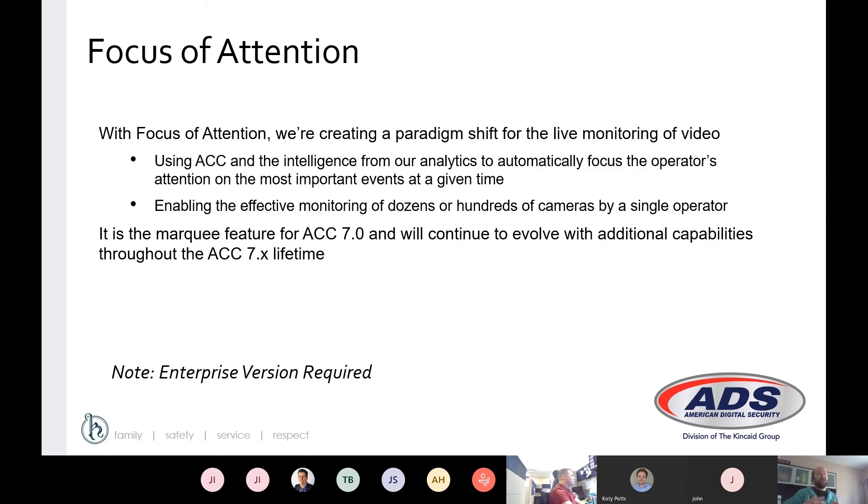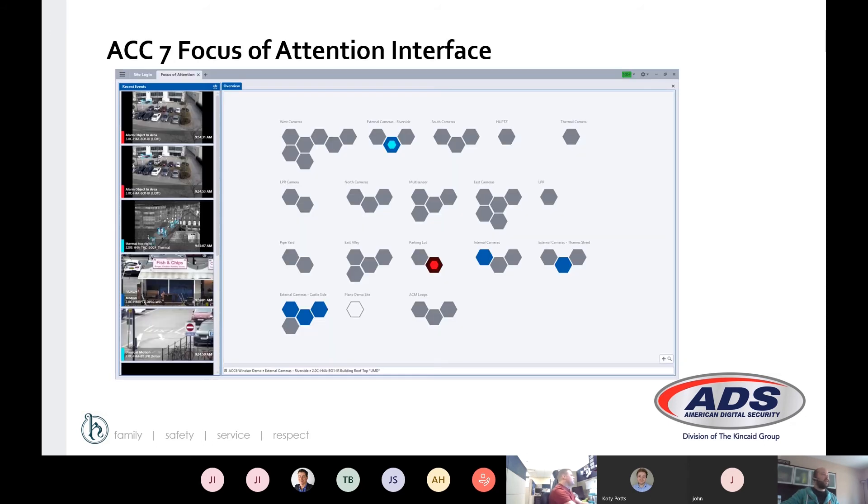Since we are focusing on the live operator use case and experience in ACC 7, one of the new features added is the Focus of Attention feature. Focus of Attention is used as an alert method. In a central monitoring station or a big operating center, it can be quite overwhelming to look at more than about 30 cameras at once — screens get very small and finding activity is very difficult. Focus of Attention provides a more efficient way for monitors to get alerted to those events. We'll show you an example of this in the next slide.